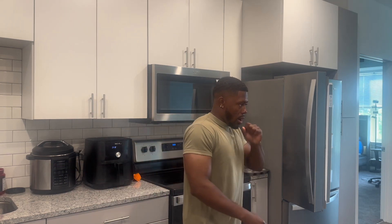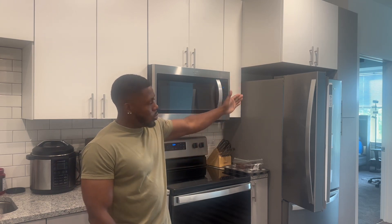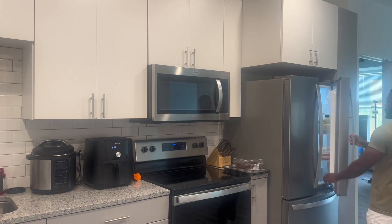My fridge is so specific — if you don't close the left side before you close the right side, it's not closed. It wants to be difficult, but hey, that's that luxury. So we got our water, our pre-workout energy drink, and our creatine. Now we're heading down to the gym. I'm gonna bring you guys along, we're gonna get this gym content in.